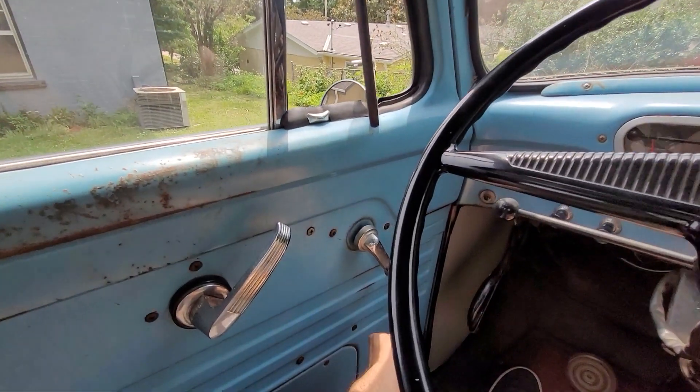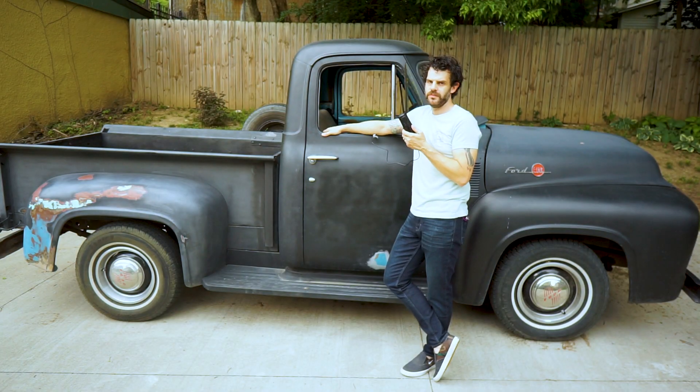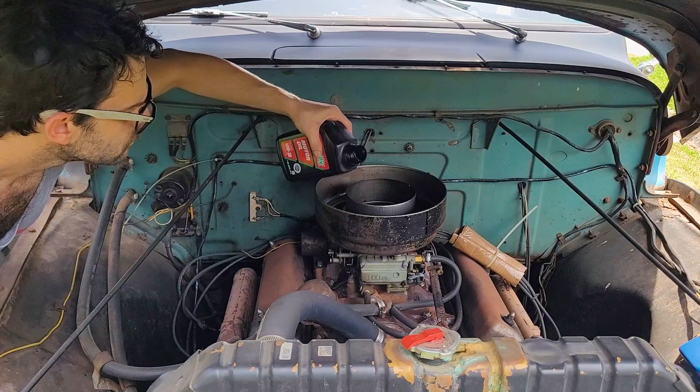In terms of creature comforts, it does have a separate heater that will melt your boots off if you're not careful. And AC is just a hood vent. Good times. And don't forget to oil your air filter — yeah, that's the thing.